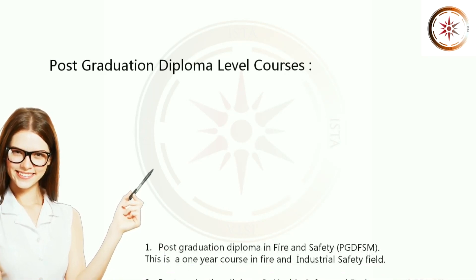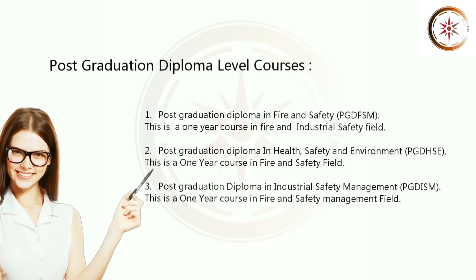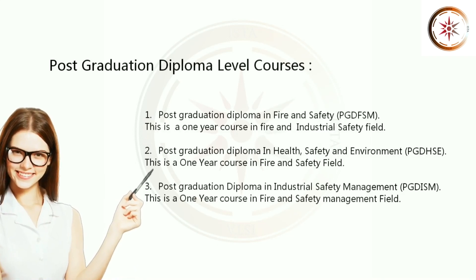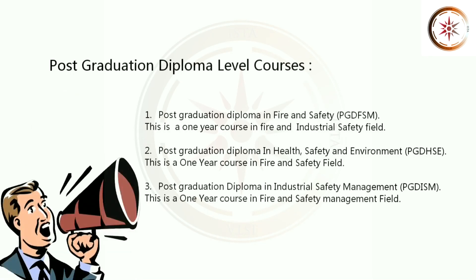1. Post-Graduation Diploma in Fire and Safety, PGDFSM. This is a 1 year diploma course in Fire and Industrial Safety Field. 2. Post-Graduation Diploma in Health, Safety and Environment. This is a 1 year course in Fire and Safety Field. 3. Post-Graduation Diploma in Industrial Safety. This is a 1 year diploma course in Fire and Safety Management Field.